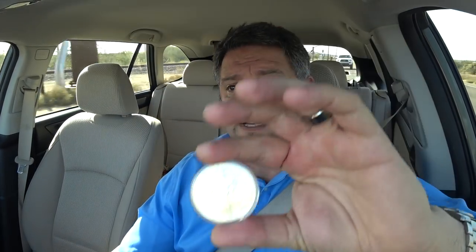You can get proofs and they can get quite expensive, but again, in my opinion, silver is silver. Anyway folks, you have a great day. I'm heading off to work. Take care.